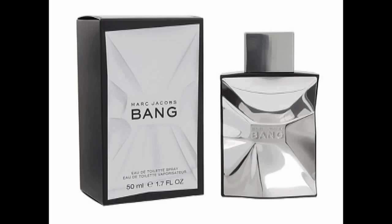BANG! What's up, YouTube? It's Dan here, and it's time for my thoughts on a fragrance for men from Marc Jacobs. And that fragrance is BANG, brought to us in 2010.